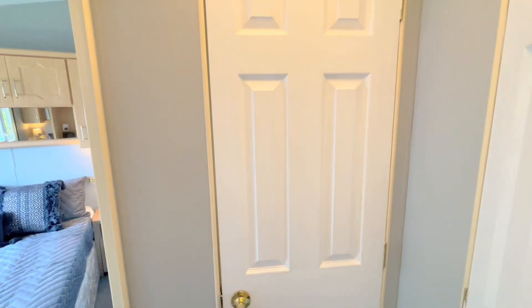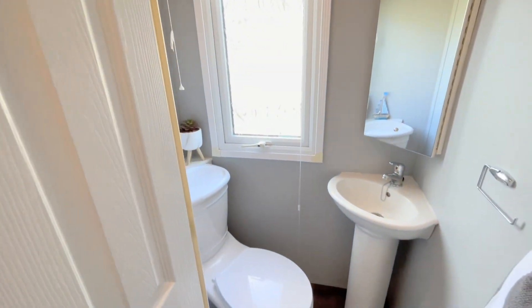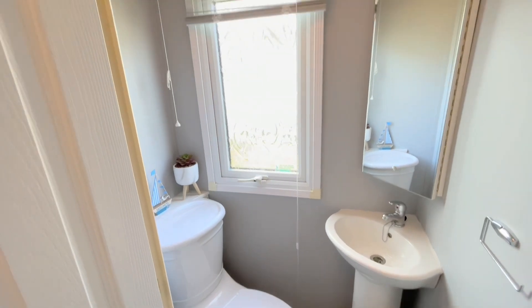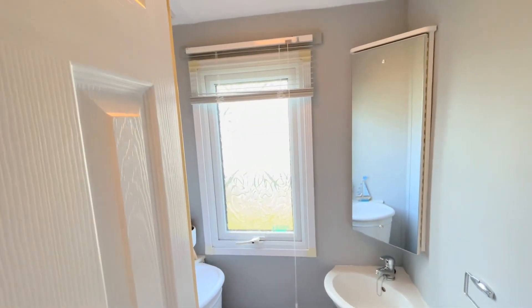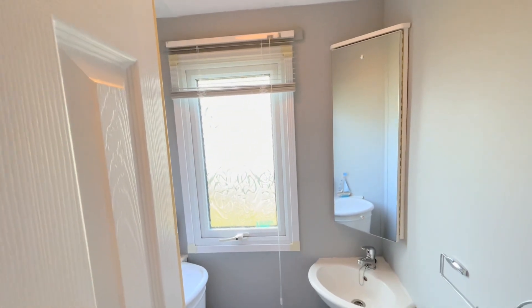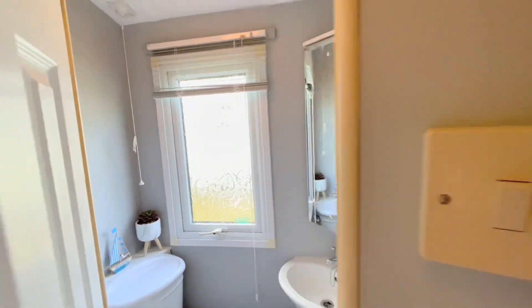With it being three bed, it's perfect that we've got a separate toilet. It's always great to have a separate toilet — that means if someone's using the shower you can still use the toilet. There's storage behind this mirror and a wash basin as well.